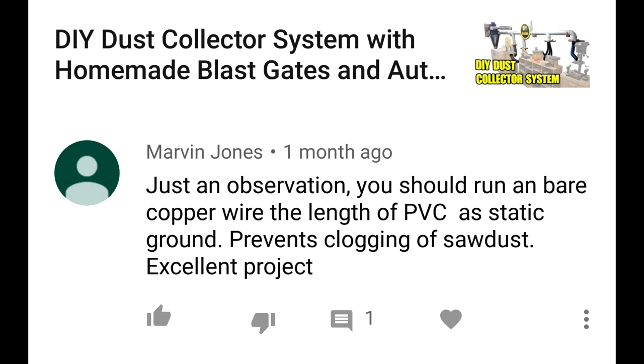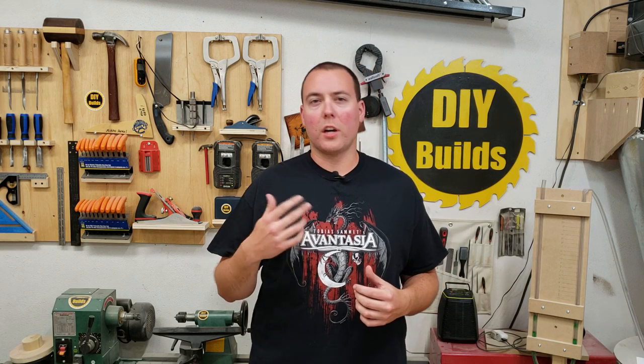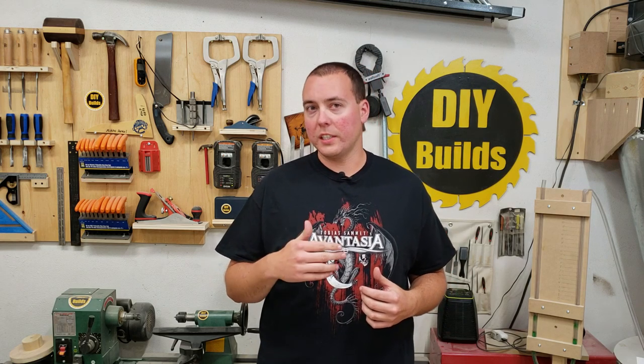Comment: 'Just an observation — you should run a bare copper wire the length of PVC as a static ground; prevents clogging of sawdust. Excellent project.' I've answered the whole grounding-the-pipe thing in my viewers comments number three video, previously talking about all my dust collection stuff, and there's no need to do it. If you want to go ahead, it's not going to hurt anything, but I'm not going to do it and many others haven't.